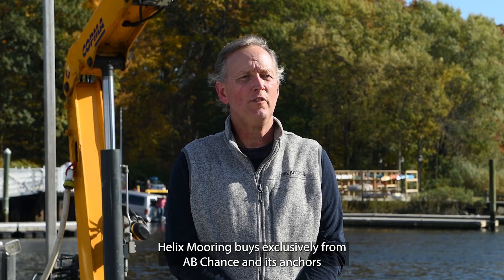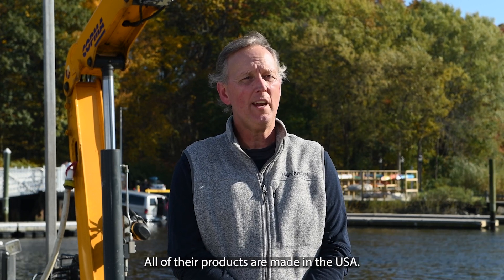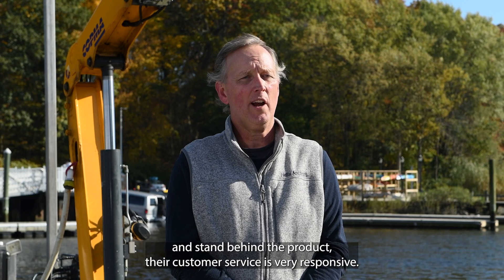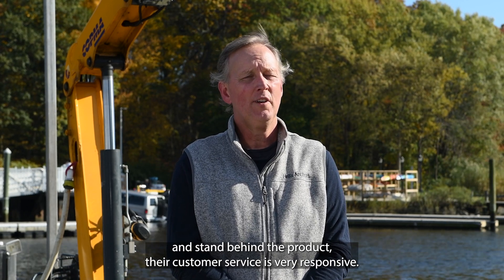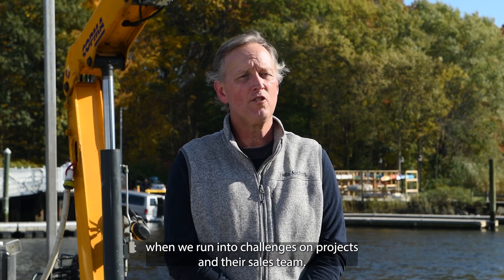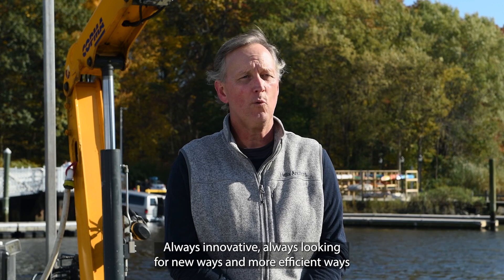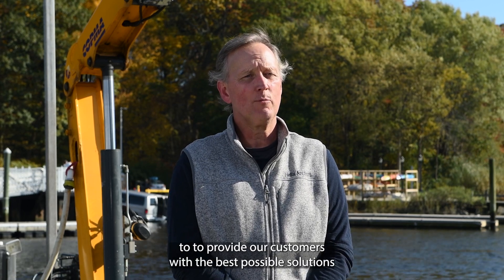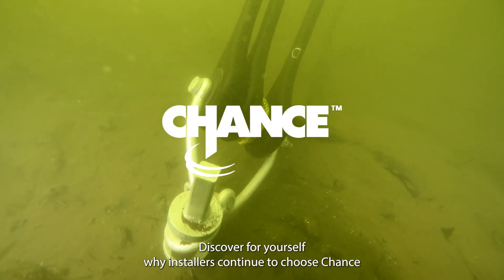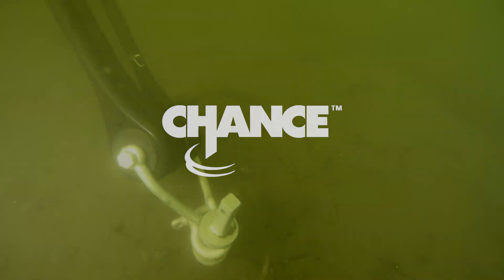Helix Moorings buys exclusively from A.B. Chance and its anchors because of its high-quality product. All of their products are made in the USA. Also, the people that manufacture the product stand behind the product. Their customer service is very responsive. We also have an engineering team at our fingertips that can assist us when we run into challenges on projects. Their sales team is always innovative, always looking for new ways and more efficient ways to provide our customers with the best possible solutions. Discover for yourself why installers continue to choose Chance for decades of installations in marine and mooring applications.